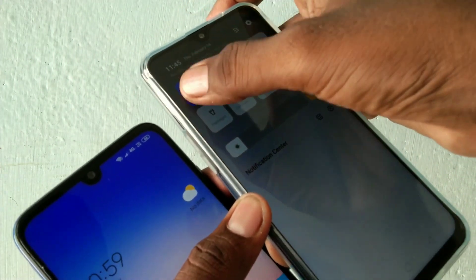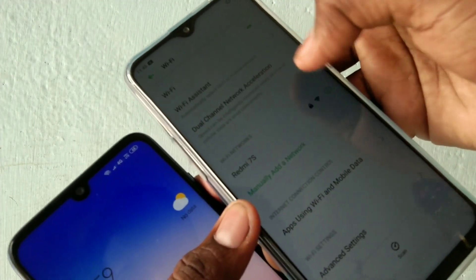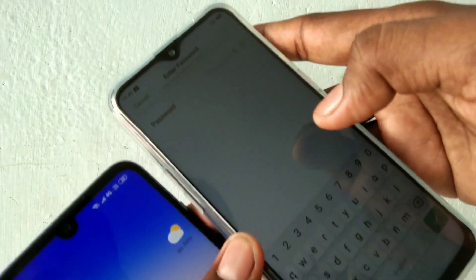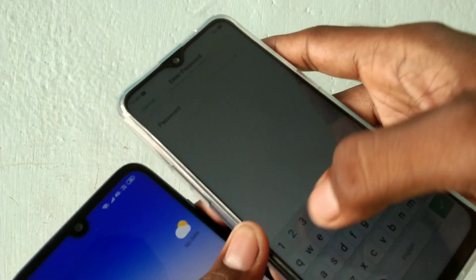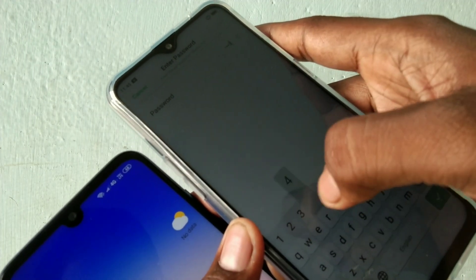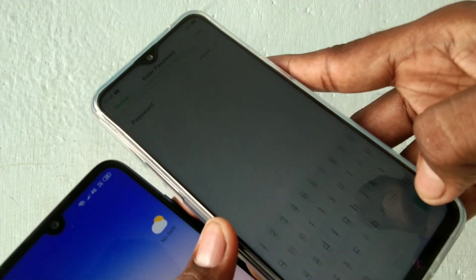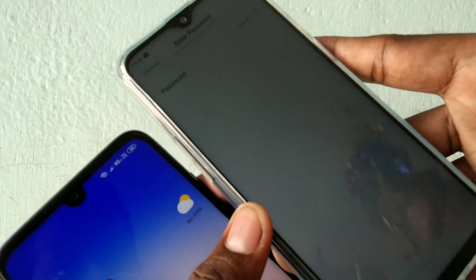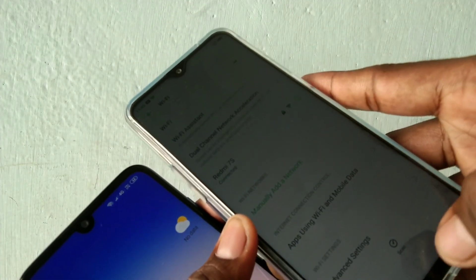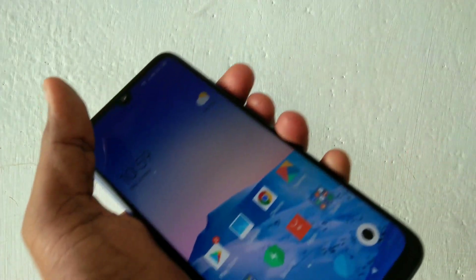I have just turned on Wi-Fi. The signal is receiving — the hotspot is receiving — and it is asking for a password. Just give the password you set in your Redmi Note 7S. I have set it as 12345678. Yes, it has been connected.